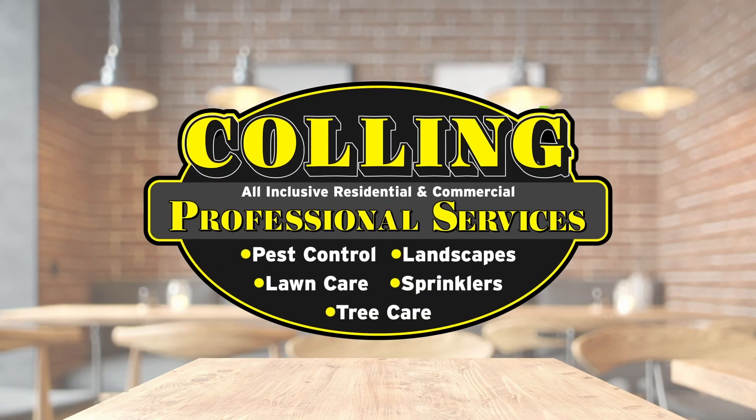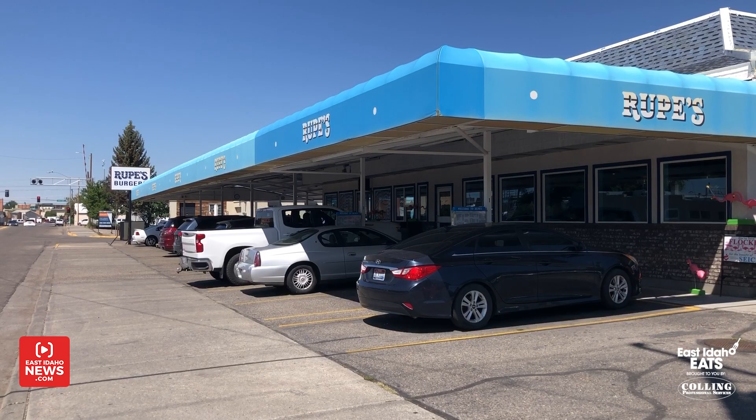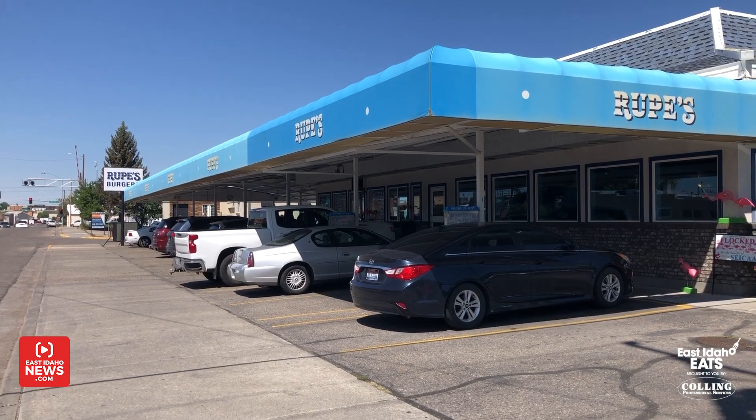East Idaho Eats, brought to you by Culling Professional Services. I am at Roop's Burgers in Blackfoot today. I'm here with Kevin Roop, the owner.